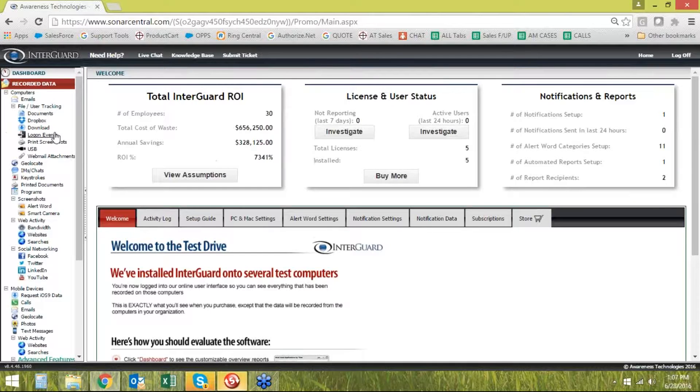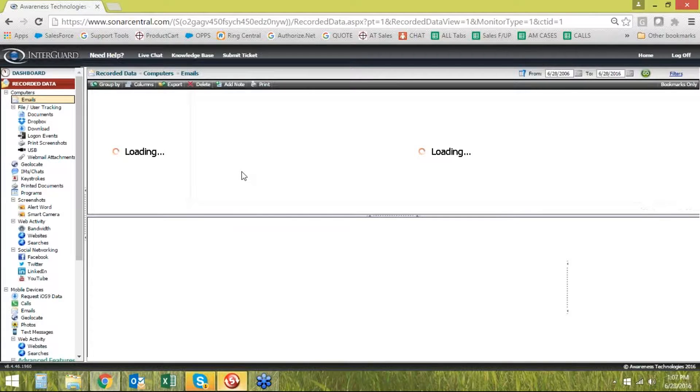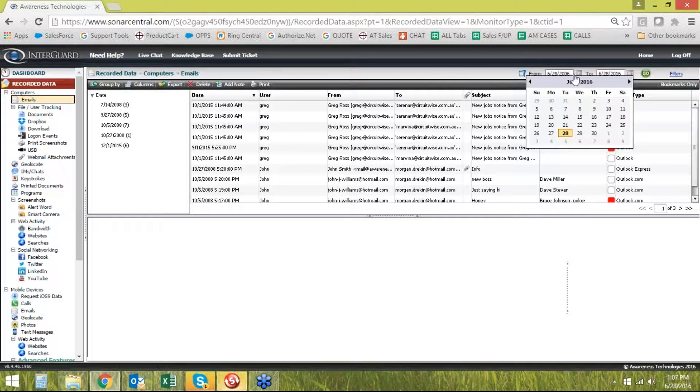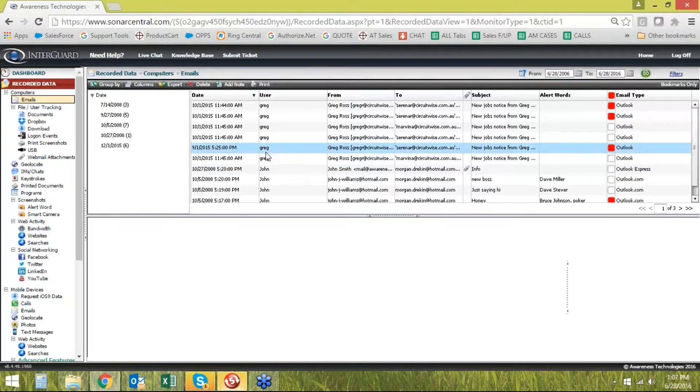Let me show you quickly what the data looks like. The first one is email capture data, which is always a pretty important one. The software captures both Outlook and web-based personal email. It shows every email that was sent from these accounts, grouped by date by default. You have a date range up here — by clicking on the calendar you can easily change it. Say you wanted to look at the last three days, or the last two weeks, or just one day.